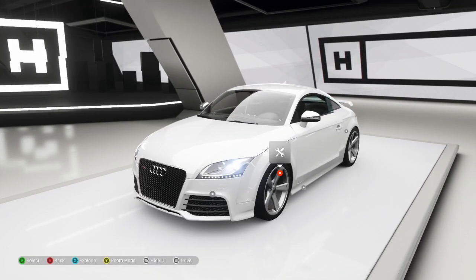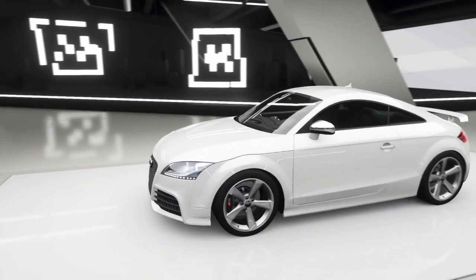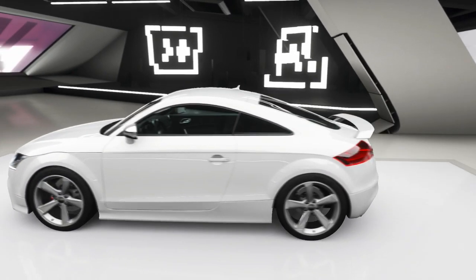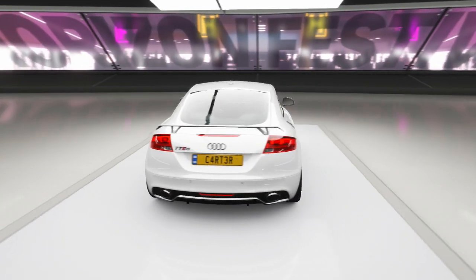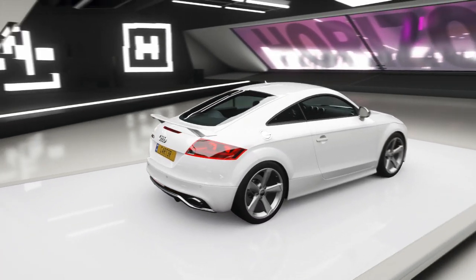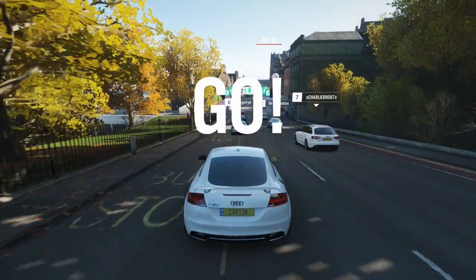Alright lads, how are we all doing? Hopefully you guys are all good and well. Before we jump into this video, I'd just like to apologize for not uploading for the past two weeks — I have been away on holiday and all that sort of stuff, but I'm back uploading now. In this video we're going to be taking a look at the Audi TT RS.